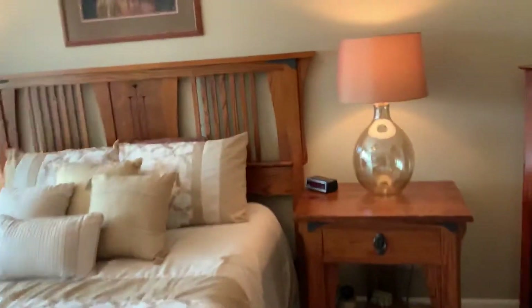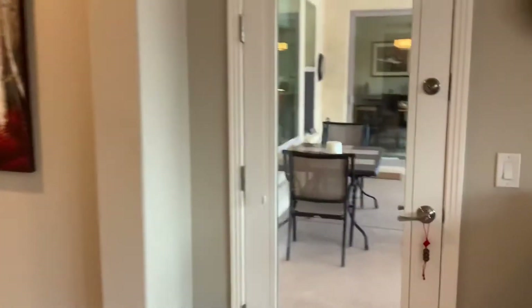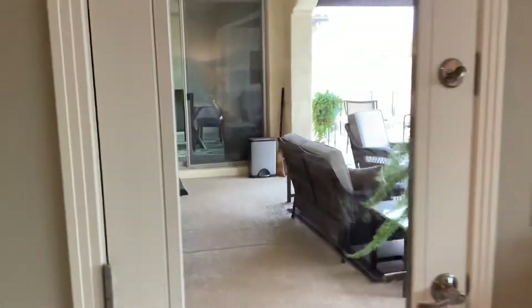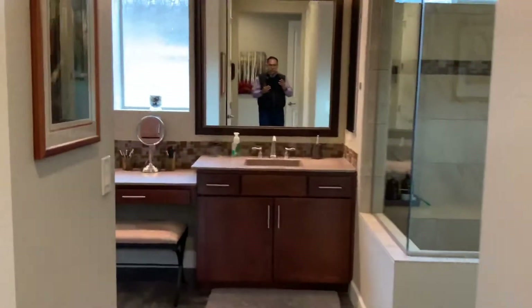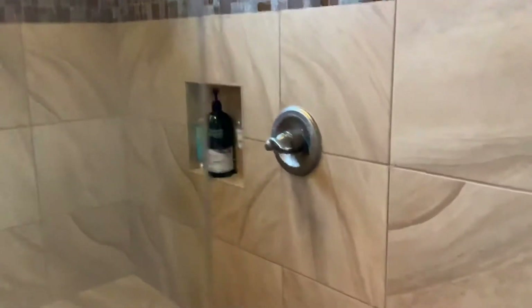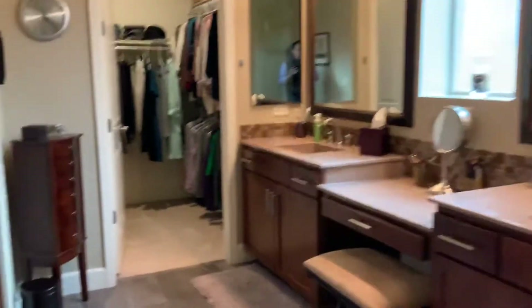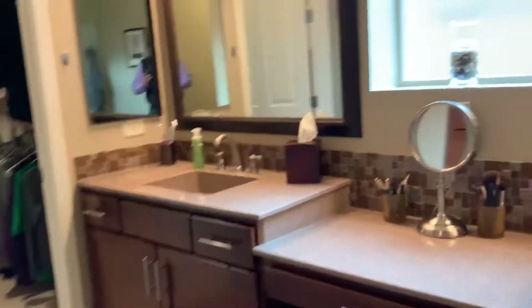Here's the master suite — ample room, lots and lots of room. There's an exit to the backyard — I'll take you out there in a second. The ensuite is really, really nice. They had this custom-made shower, and it's a really nice shower.